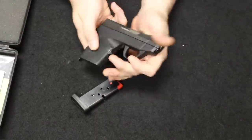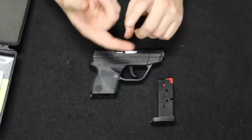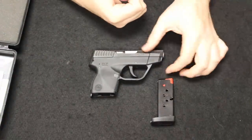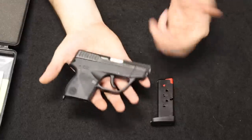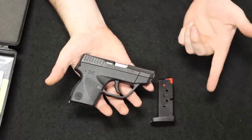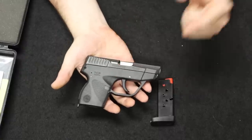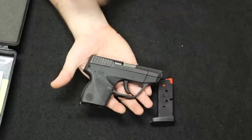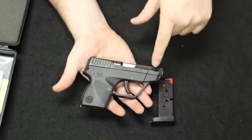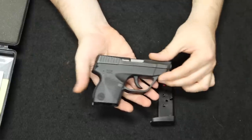The TCP came out onto the market around the 2009–2010 timeframe. Around that time you had the Kel-Tec P380, the Ruger LCP, and the Bodyguard from Smith & Wesson. The polymer frame micro concealed carry .380 pocket gun has really been popularized in about the past 10 to 12 years, and of course now there are many other options on the market.